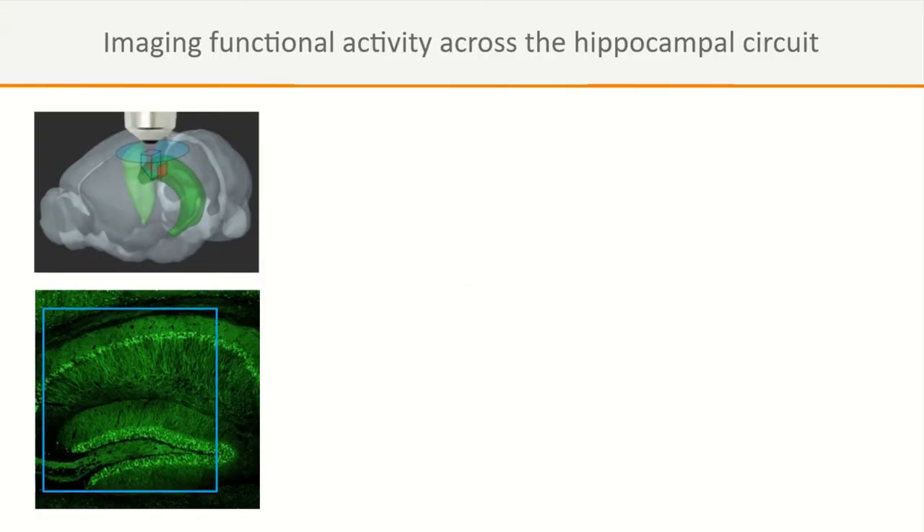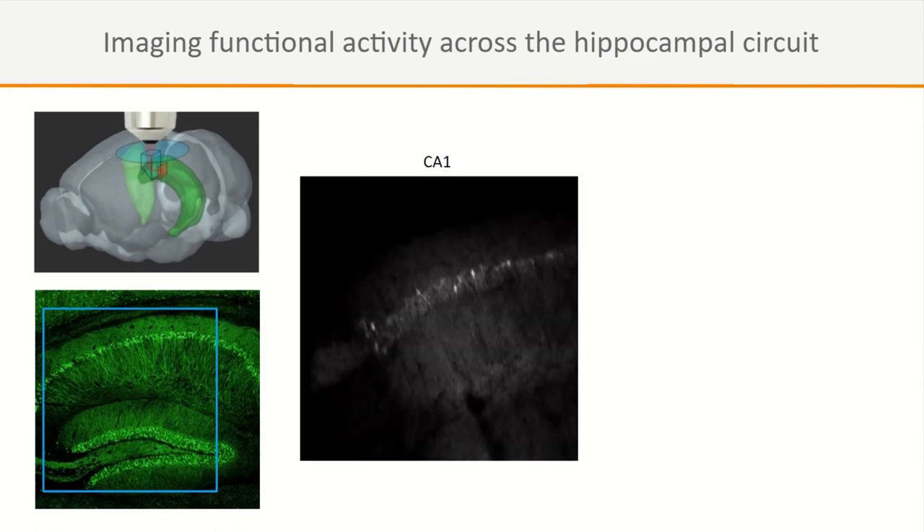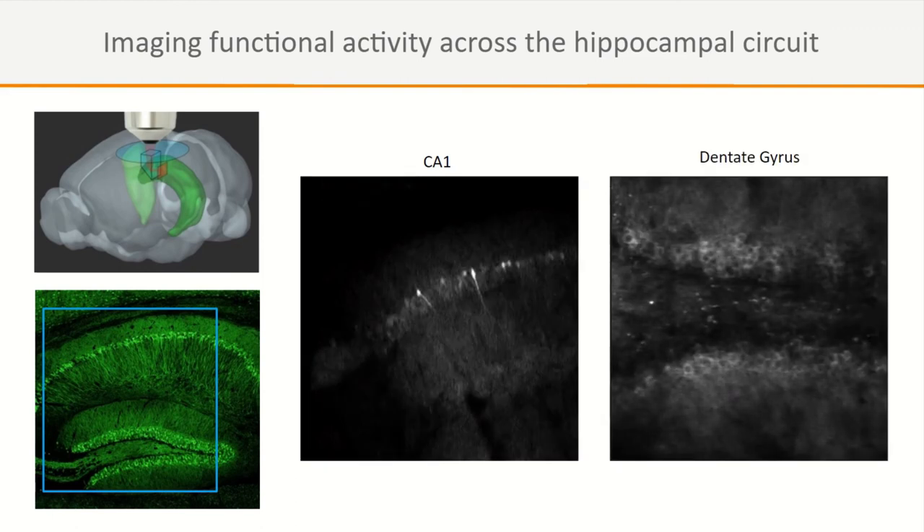Functional imaging uses mice expressing GCaMP6s in excitatory neurons driven by a glutamatergic transporter promoter. Zooming into CA1 reveals numerous neurons active during spontaneous activity, with dendrites sometimes visible lighting up — presumably from back-propagating action potentials. Dentate gyrus shows sparser spontaneous activity but individual neuron bouts are resolvable. CA3 neurons are also imaged.